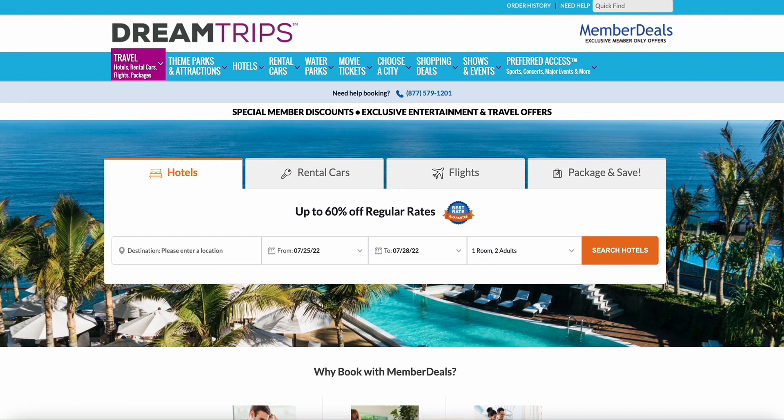What makes the Dream Trips booking portal better than anything else out there? Many companies have a booking portal with daily savings, and normally it comes with hotels, rental cars, and flights — and sometimes you might see some cruises. I'm going to show you where it separates Dream Trips from the rest.